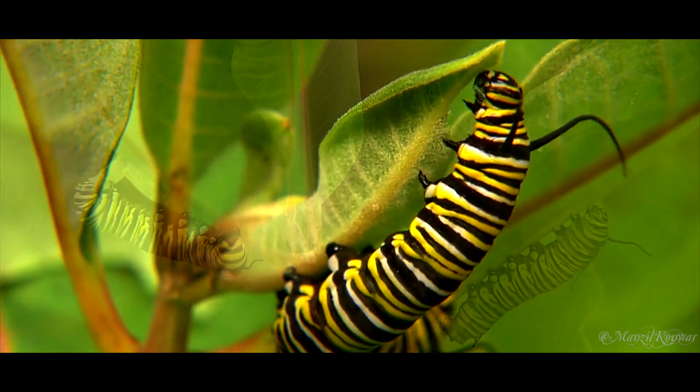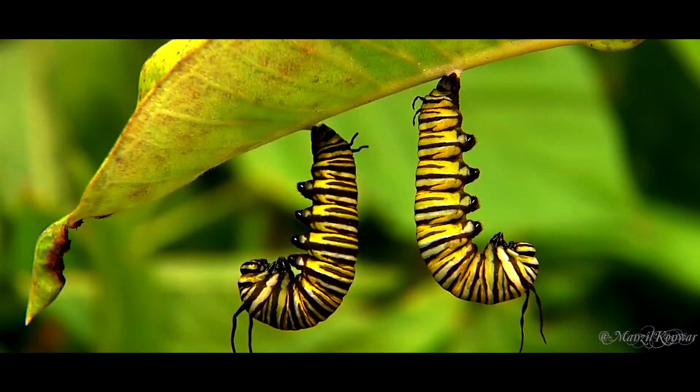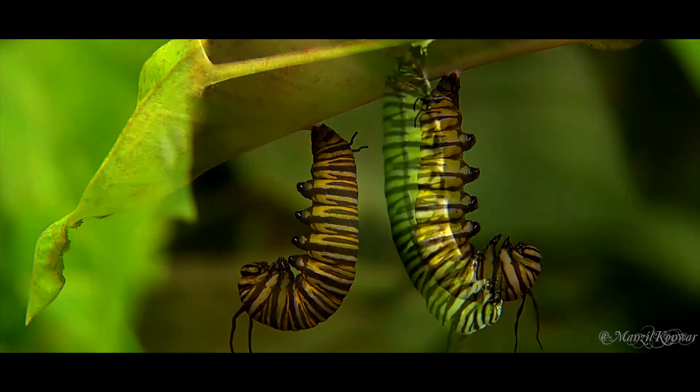While some species binge and blow up in just a few weeks, others take longer to develop. When the caterpillar is full-grown and stops eating, it becomes a pupa.